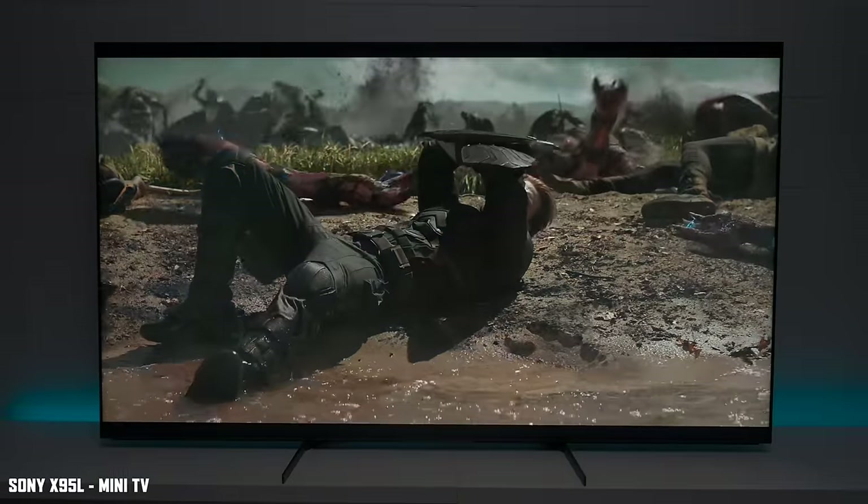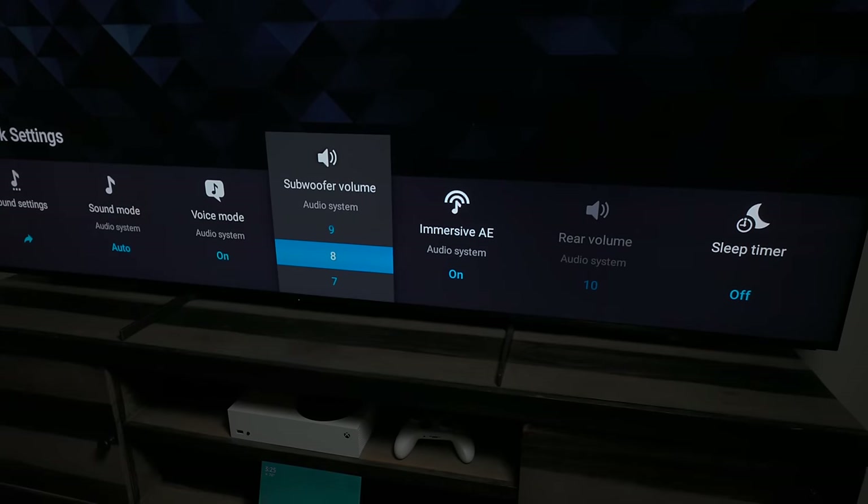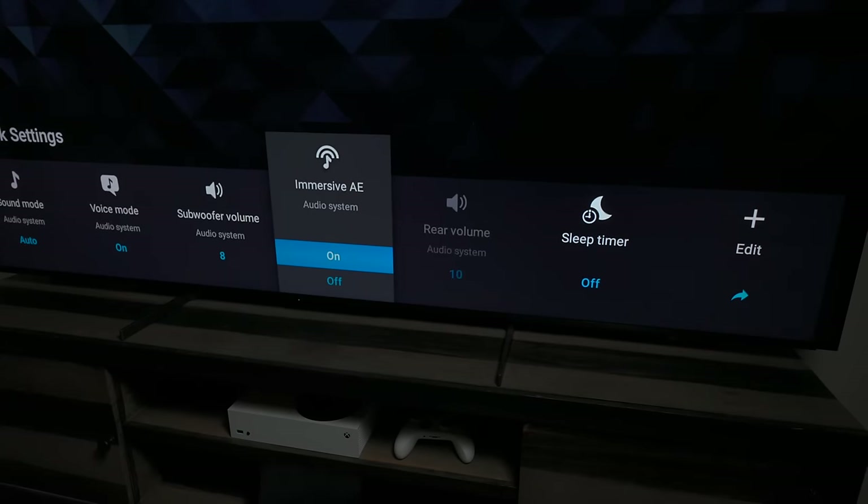Seeing the Bravia 9 live, I was amazed by how bright it is compared to my current Sony X95L. When you see all the details it picks up on movies — calibrated using Sony's own equipment — this TV is going to be a game changer for movie watchers. For gamers, you still have two HDMI 2.1 ports, the gaming bar, and the ability to connect an audio system while keeping the on-screen menu. There are solid improvements on this television.